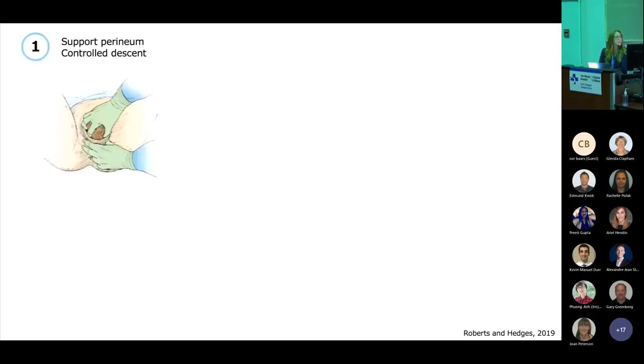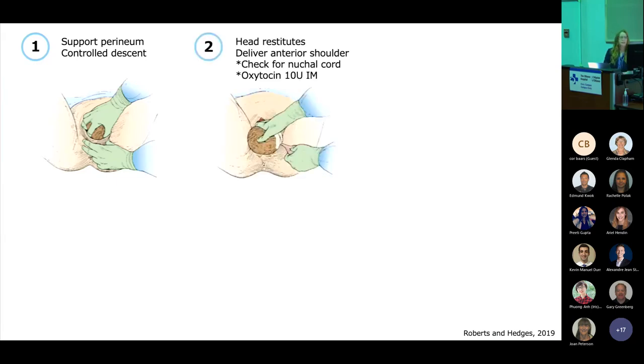In terms of performing the delivery, you want to have your patient in your recess area in dorsal lithotomy, preferably in a gynae bed. Don't hesitate to call a Code 333 if you want OB immediately available at the bedside. Reviewing the maneuvers of delivery: you're using your dominant hand to support the perineum with a sterile towel, applying gentle pressure so it doesn't tear when the head is delivered. You're using your non-dominant hand to place a little bit of pressure on baby's head to control the descent of the head, applying a little bit of flexion to baby's head to create a smaller diameter.